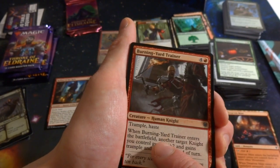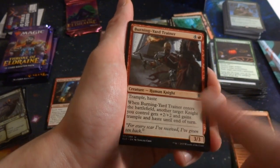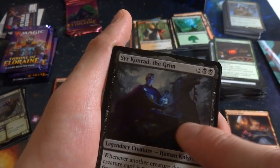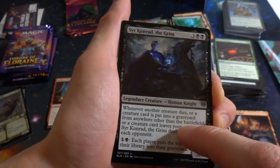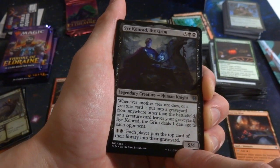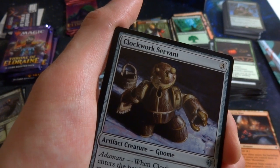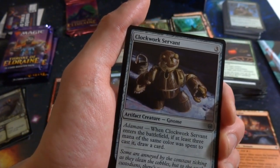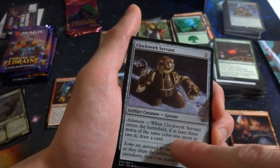Got Burning Yard Trainer: four red, 3/3 human knight with trample and haste — when it enters the battlefield, another target knight you control gets +2/+2 and gains trample and haste until end of turn. Great for knight tribal finishing. Got Syr Konrad the Grim: three and two black, legendary 5/4 human knight — whenever another creature dies, is put in a graveyard from anywhere other than the battlefield, or leaves a graveyard, deals one damage to each opponent. Also pay one black for each player to mill a card. Got Clockwork Servant: three mana, 2/3 — if at least three mana of the same color was spent, enters with a +1/+1 counter.